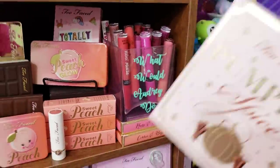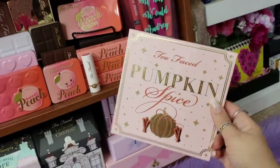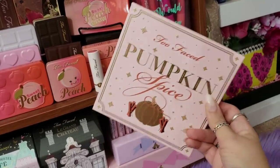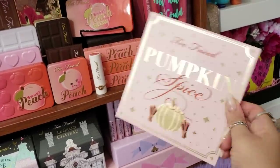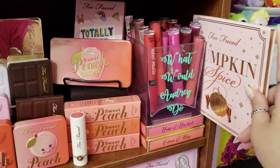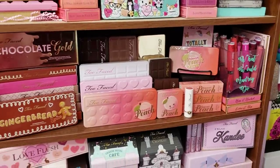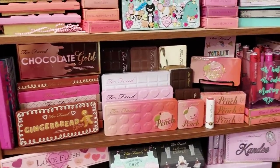These are the cutest boxes ever — the black heart bronzers, the Ross and Rachel, Carrie and Big. I love Friends, so those are there. Then the Pumpkin Spice palette — it's not obnoxiously large but it is large and I have nowhere to put it, so I just slide it right in there. That shelf is mostly palettes.